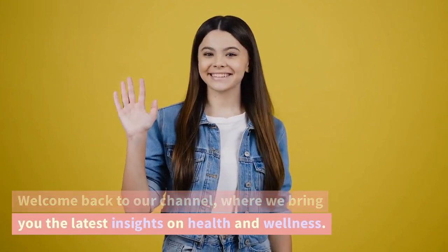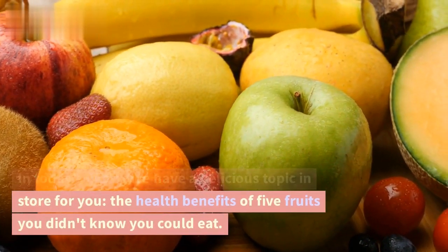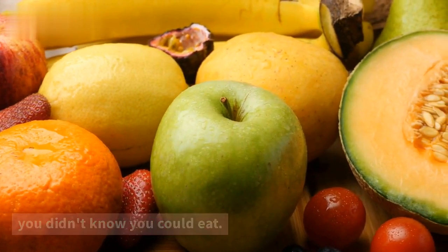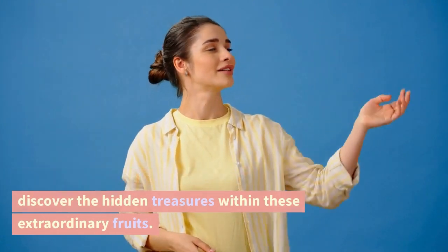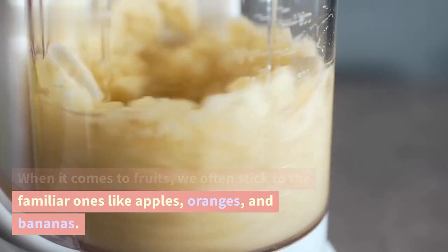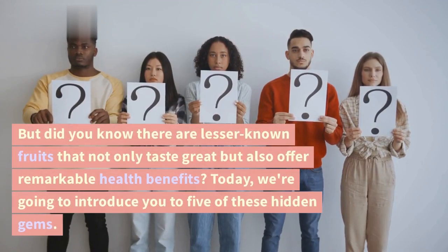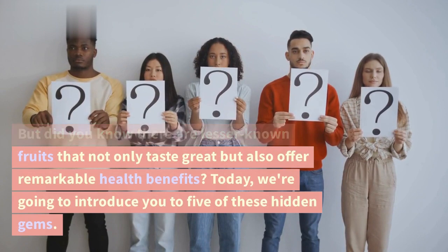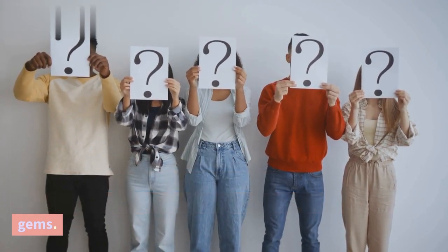Welcome back to our channel, where we bring you the latest insights on health and wellness. In today's video, we have a delicious topic in store for you: the health benefits of five fruits you didn't know you could eat. Get ready to tantalize your taste buds and discover the hidden treasures within these extraordinary fruits. When it comes to fruits, we often stick to the familiar ones, like apples, oranges, and bananas. But did you know there are lesser-known fruits that not only taste great, but also offer remarkable health benefits? Today, we're going to introduce you to five of these hidden gems.